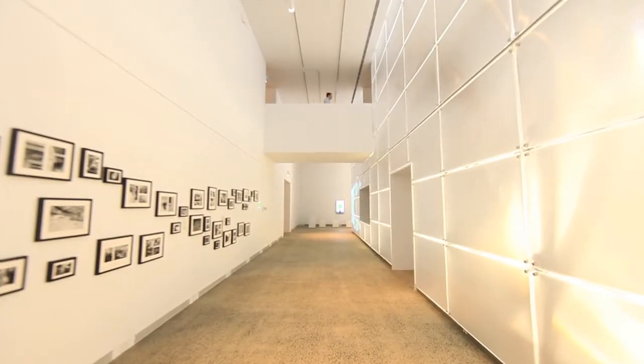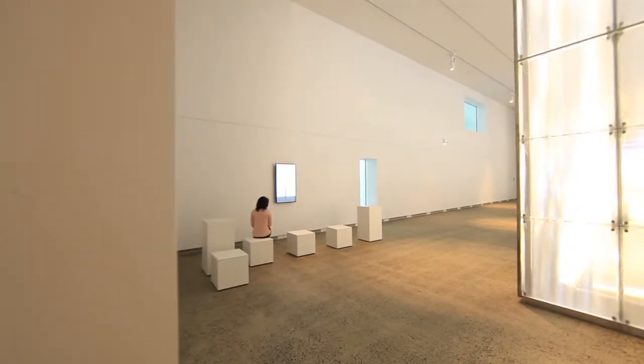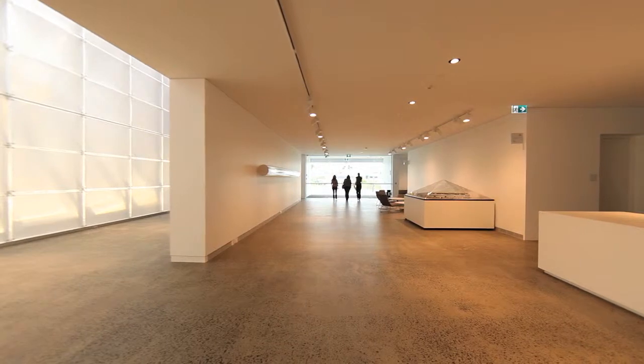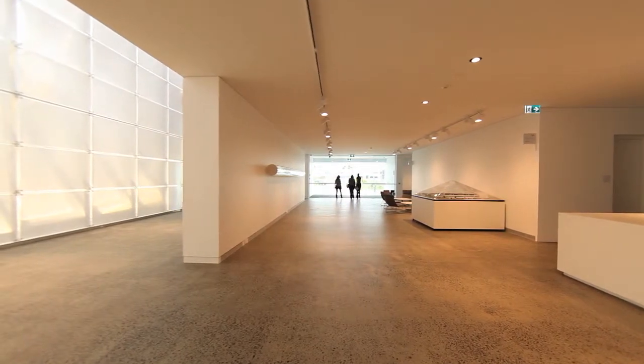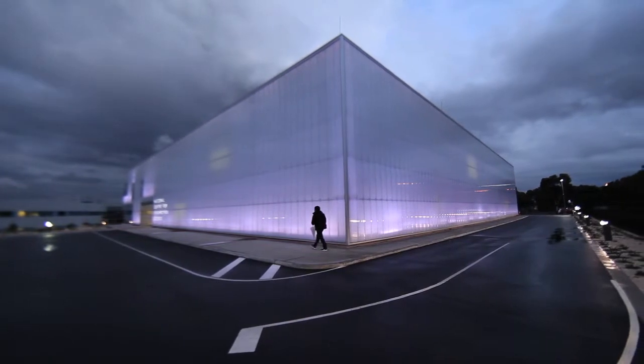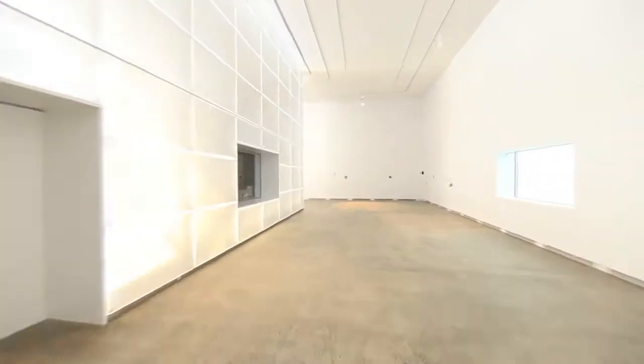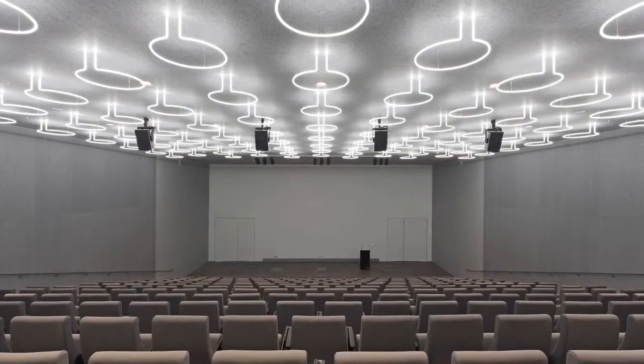The absolute mantra of the project is really to create meaning through a reduction. So we pared back the architecture and really singled out those elements that are significant through light — either through the way that light passes through the cladding, or light radiates around the auditorium box.